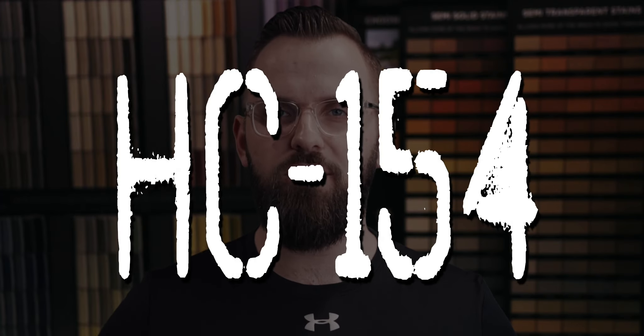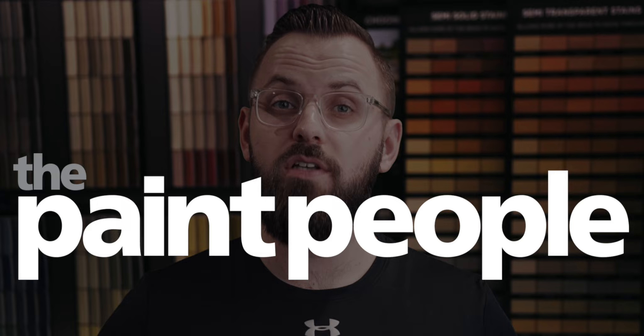Today's color code is HC154. Let's get cracking. I'm James from thepaintpeople.com and this is Color Code, cracking the code on color selection.